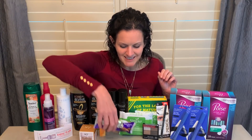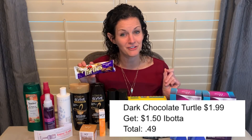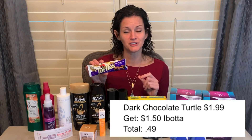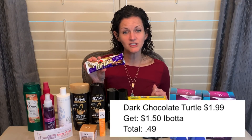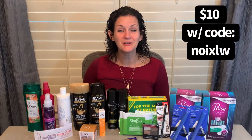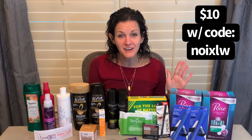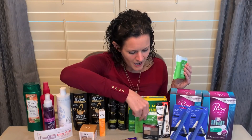A deal I want to tell you about — I did not do this at my store because they didn't have the right product, but I brought an example so I wouldn't forget. The Chocolate Turtles king-size dark chocolate turtle bars are $1.99. Ibotta currently has a rebate for $1.50 back, making these just 49 cents. If you're brand new to Ibotta, grab it using my referral code — it's completely free to sign up, and with my referral code you'll get an additional $10 back when you scan your first receipt.